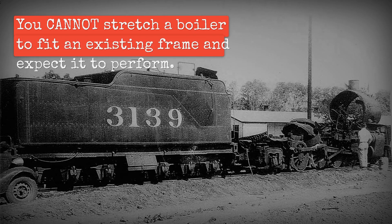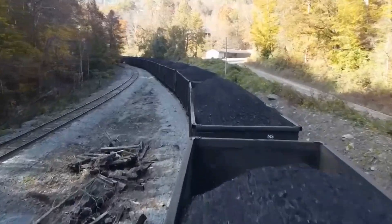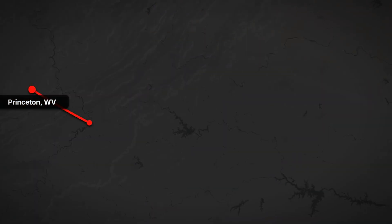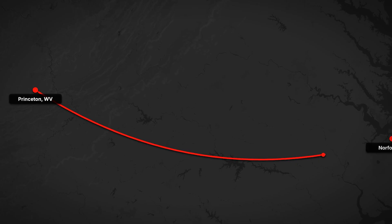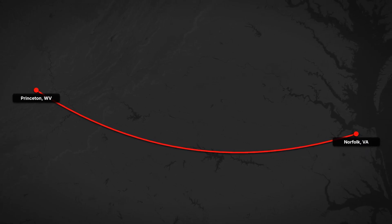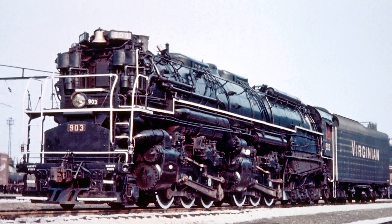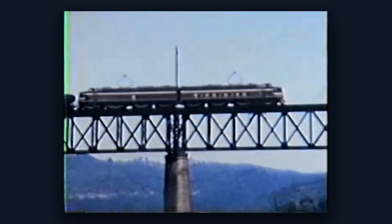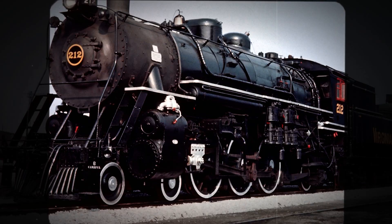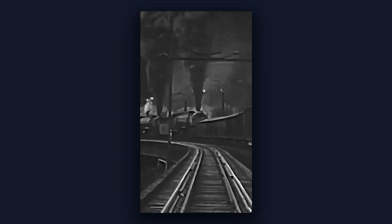You cannot stretch a boiler to fit an existing frame and expect it to perform. The Virginian 2-10-10-2 locomotives hauled coal trains in the 15,000 to 17,000 ton range. One locomotive, number 808, moved 110 loaded coal gondolas from Princeton, West Virginia to Norfolk, Virginia. They operated for 34 years with almost no significant modifications and were eventually replaced by electric locomotives on the steepest grades. They were retired in the early 1950s, having done exactly what they were designed to do.